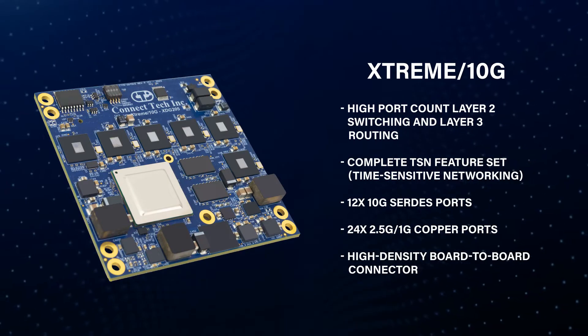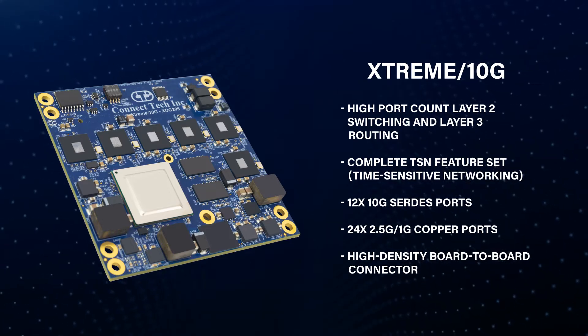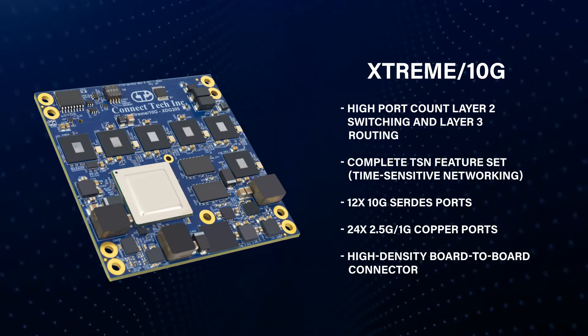The switch provides high-density, high port count, layer 2 switching, and layer 3 routing, supporting precise timing needs, port aggregation, and advanced features like VLAN tagging, quality of service prioritization, and multicast traffic optimization for efficient and reliable data transmission.